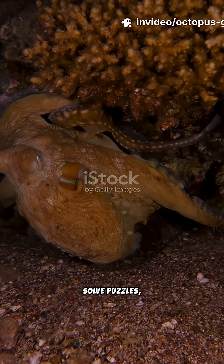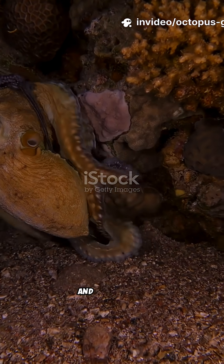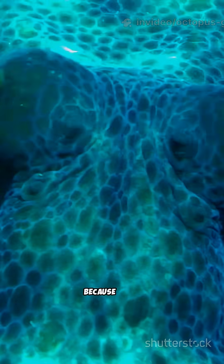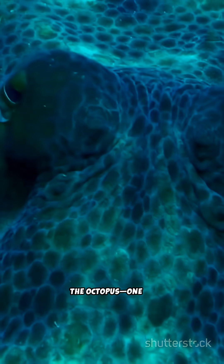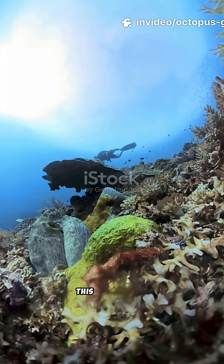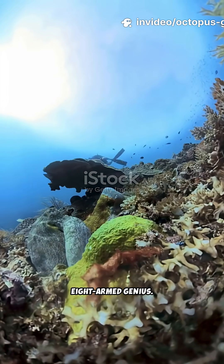Have you ever seen a creature that can solve puzzles, escape enclosures, and vanish right before your eyes? Well, saddle up, because we're diving deep to meet the octopus, one of the ocean's most intelligent animals. This ain't your average sea critter — this is a bona fide eight-armed genius.